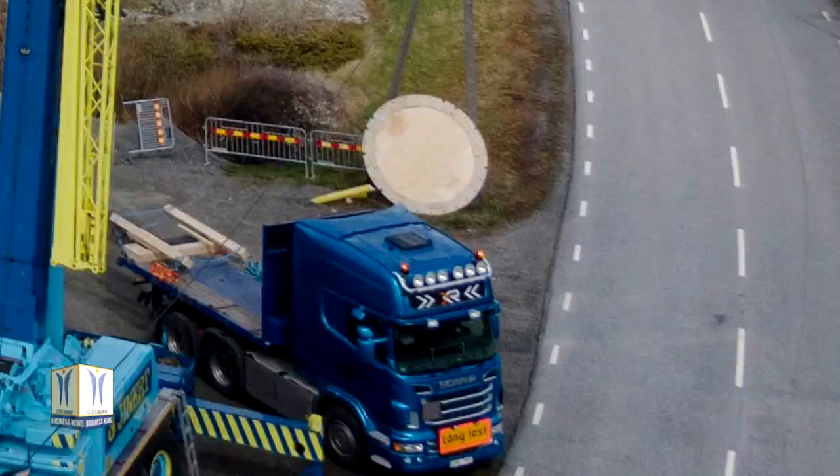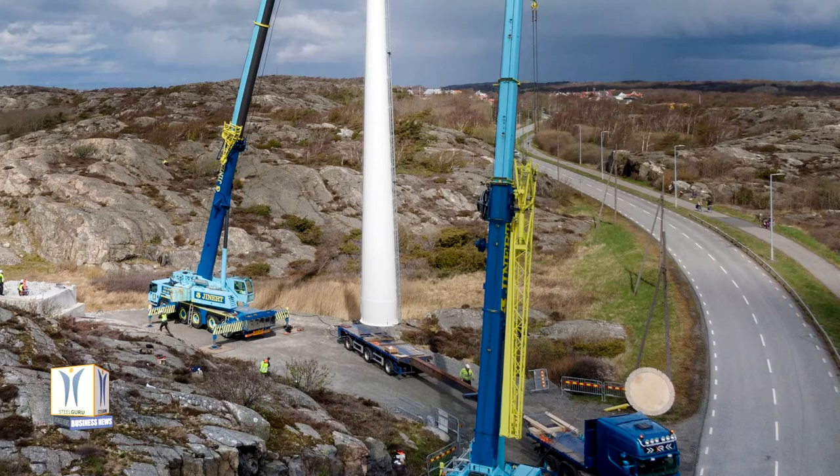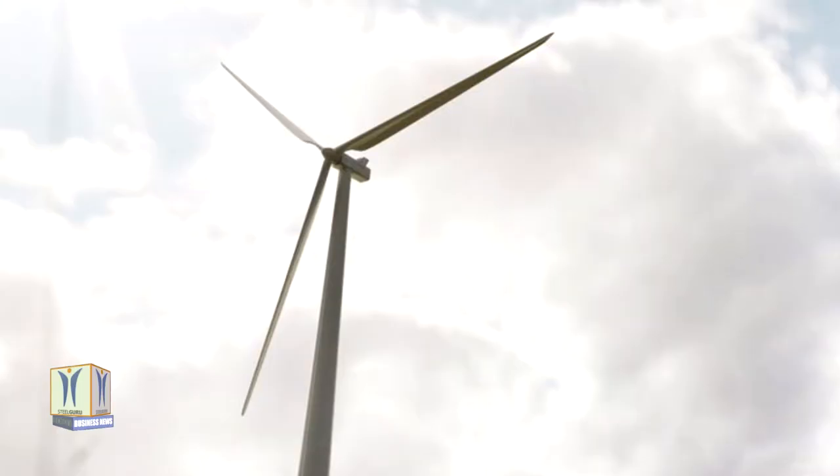Approximately one quarter of the climate impact that arises when manufacturing wind turbines comes from the tower, normally constructed of steel and sometimes concrete. Going forward, steel will continue to be used in many parts of the wind turbines, but wooden towers can become an important addition.